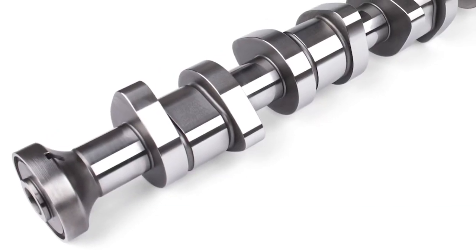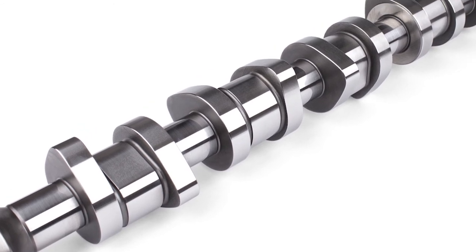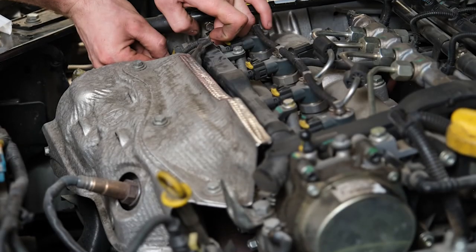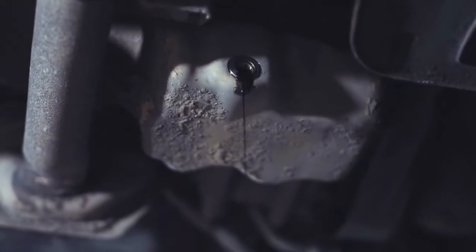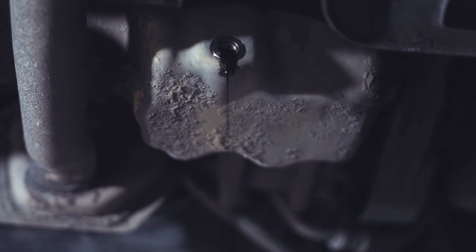Here's one more thing to consider with VVT systems. If a cam adjuster or oil control valve has failed, chances are that the others may be close behind. If the vehicle has adjusters on both camshafts, it's a good idea to replace them both at the same time. And finally, we would also suggest performing an oil change after completing a VVT repair.